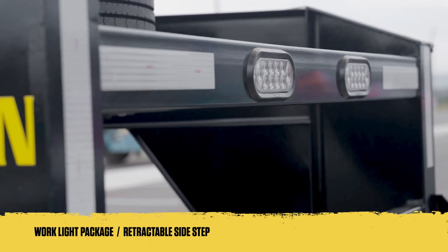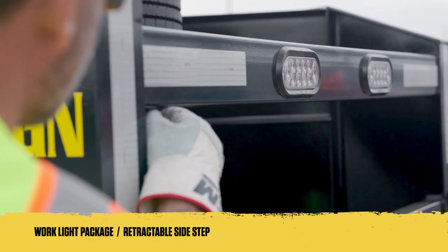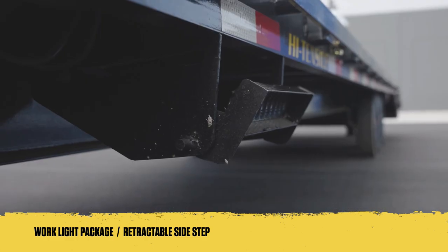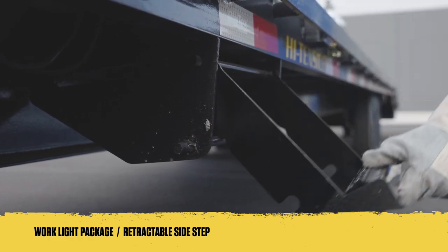And for when those long days turn into late nights, we've included a work light package, which features ultra-bright and rugged working lights integrated into the riser cross tube and retractable side steps.